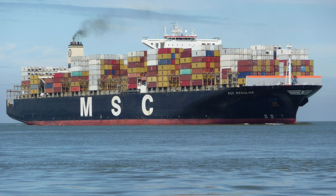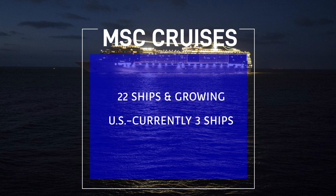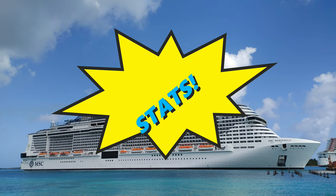MSC Cruises is a division of a larger company called Mediterranean Shipping Company, or MSC for short. MSC Cruises has 22 ships in the fleet and at the time of our cruise, had three ships operating from the United States. That will change as new ships are added and current ships are reassigned to different ports. The other two ships are Davina and Seashore. The Seascape will join the party later this year. Here are the stats.